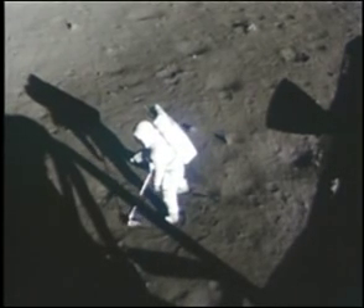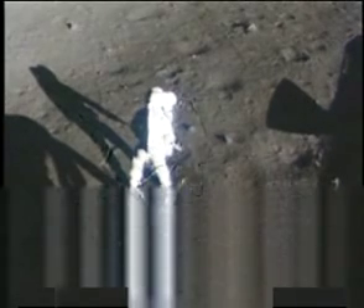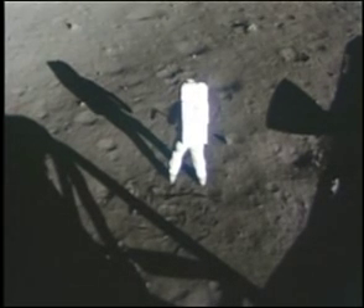I'll try to get a rock in here. A couple. That looks beautiful from there now. It has a stark beauty all its own. It's like the United States — it's different, but it's very pretty out here.